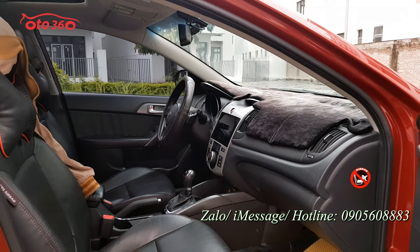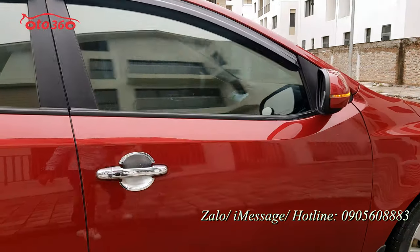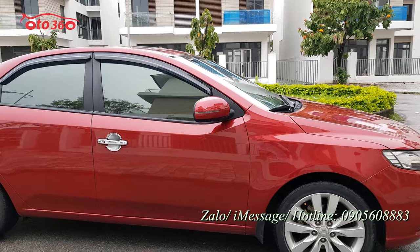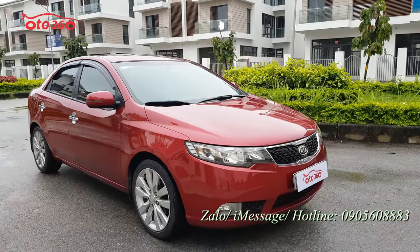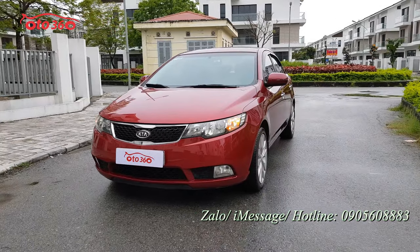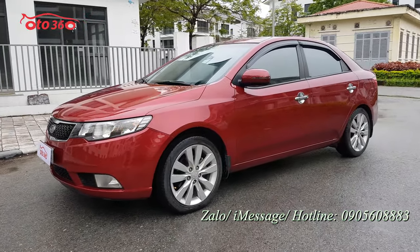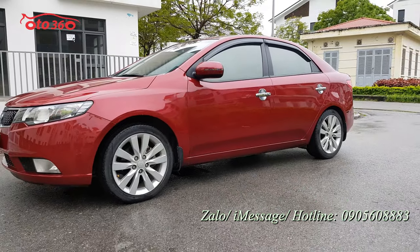Một chiếc xe Kia Cerato 2011 đăng ký tên tư nhân biển Hà Nội, mới lăn bánh có 12 vạn km. Sử dụng 11 năm mà chỉ có 12 vạn km - trung bình mỗi năm hơn 1 vạn thôi. 12 vạn km này bằng một chiếc xe taxi hay xe dịch vụ chạy chỉ hơn 1 năm. Rất mới, rất đẹp.